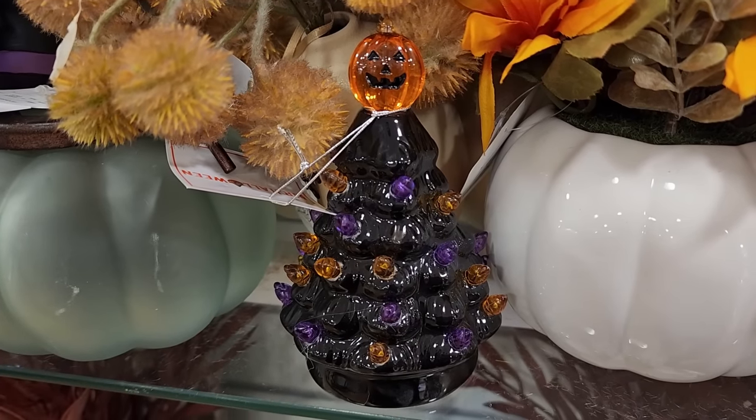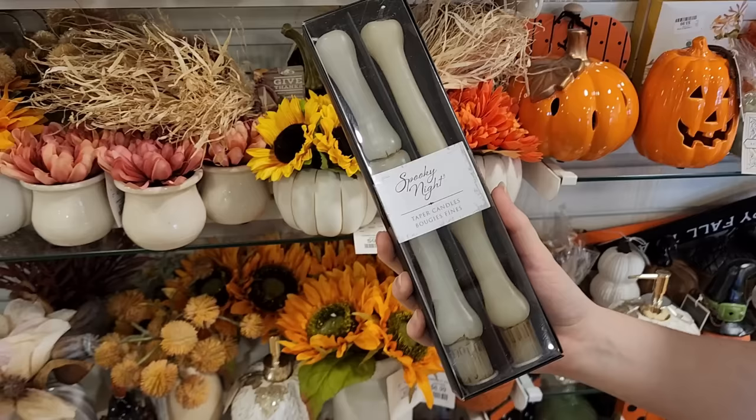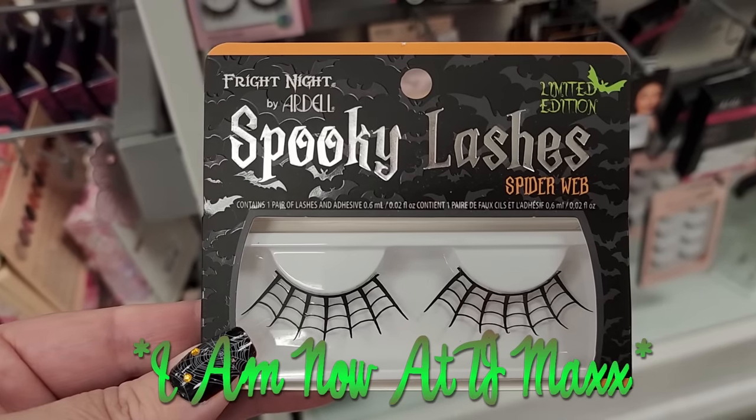$7 on the tiny light-up Mr. Halloween tree. $8 on the bone taper candles. Look at these spider lashes for $4 - how cute is that!